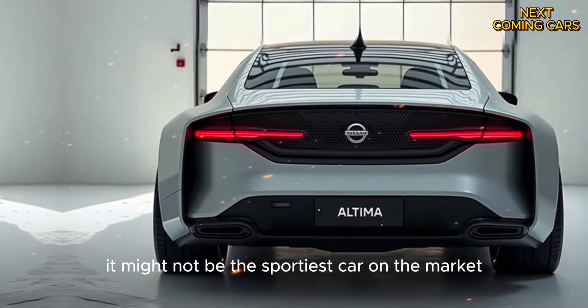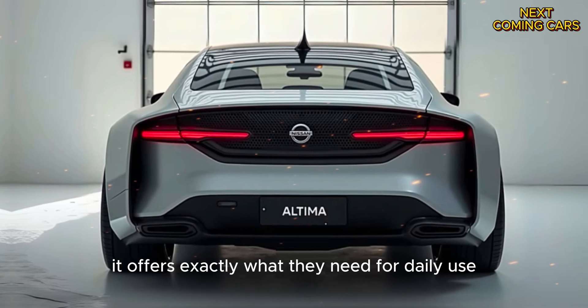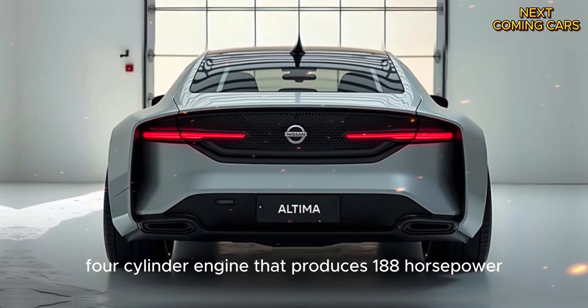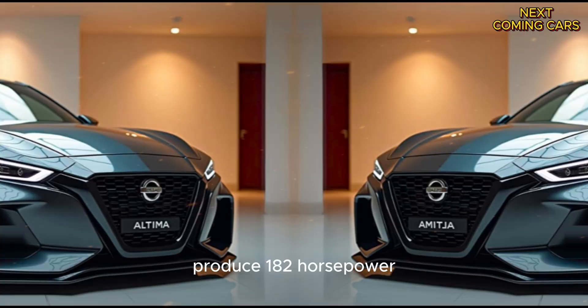It might not be the sportiest car on the market, but for many drivers, it offers exactly what they need for daily use. The 2025 Altima comes with a 2.5-liter four-cylinder engine that produces 188 horsepower, while models with all-wheel drive produce 182 horsepower.